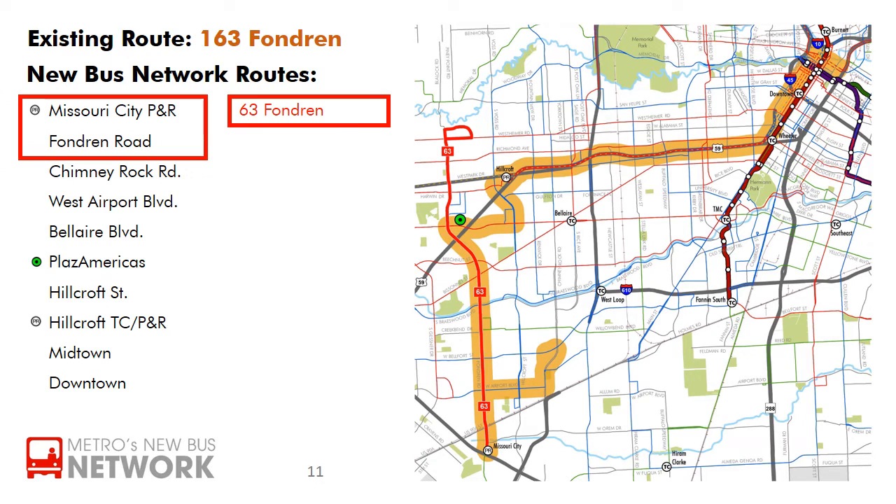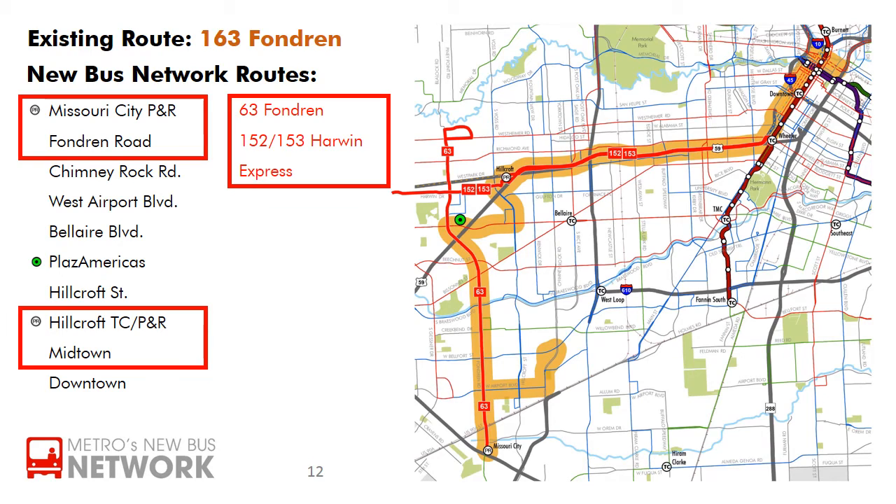In the new bus network, Fondren Road from Missouri City Park and Ride all the way to Westheimer Road will be served by the frequent 63 Fondren, running every 15 minutes or better, seven days a week. At Harwin Drive, the 63 Fondren will connect to the frequent 152 and 153 Harwin Express routes.